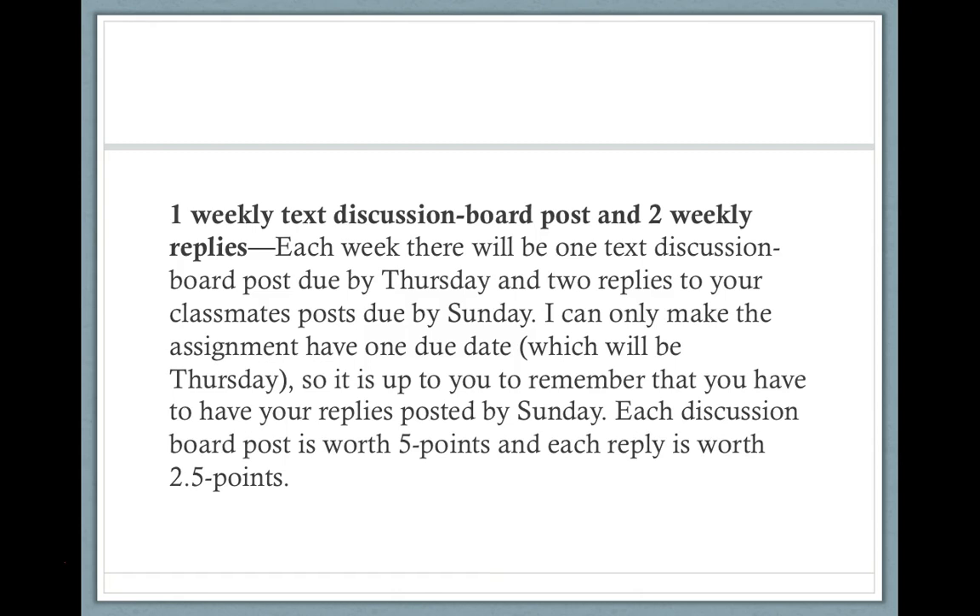Another element of the weekly work is the one weekly text discussion board post and two weekly replies. Each week, there's one text discussion board post due by Thursday, and two replies to your classmates' posts due by Sunday at midnight. Because of the way Canvas works, I can only make one due date per assignment, so I'll make that due date on Thursday — but it's up to you to remember to respond to your classmates' posts twice. Your initial post is worth five points, and each reply is worth 2.5 points, so this discussion board is worth 10 points total.